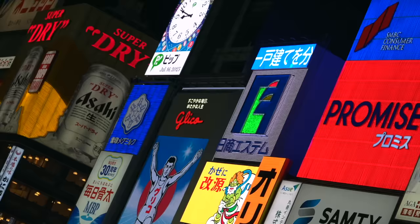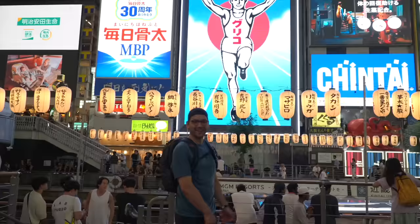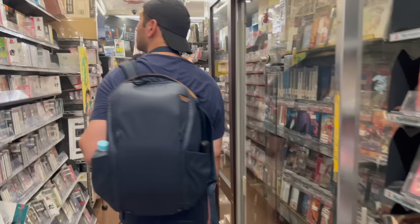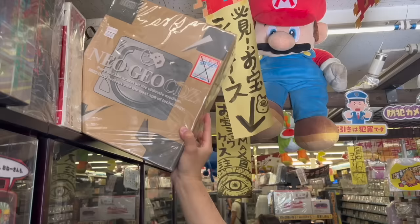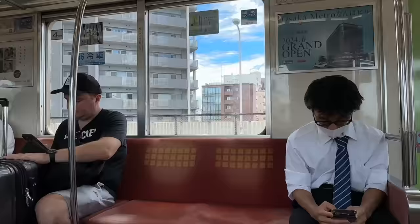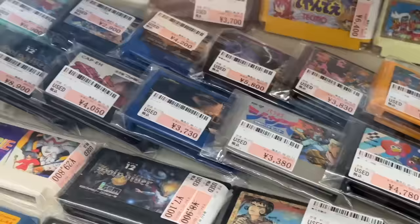Hey everyone, Tito here. So in my last Japan video, I traveled to the incredible city of Osaka. I visited some pretty cool places, like Super Nintendo World, and of course lots of retro video game stores, taking a look at the prices and picking up some pretty neat stuff. If you haven't seen that episode, I left a link in the video description so you can check it out later. But now it's time to pack up and leave Osaka and head to the next city, Kyoto.